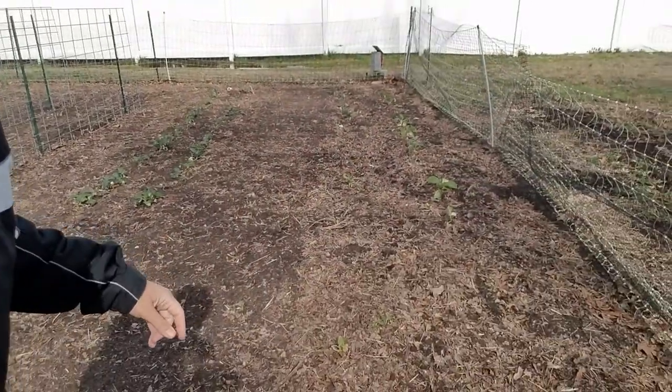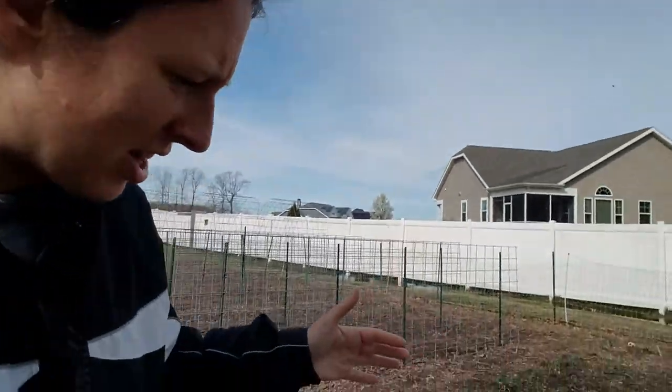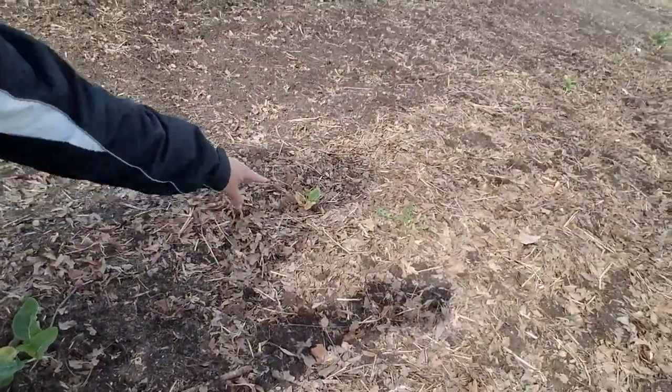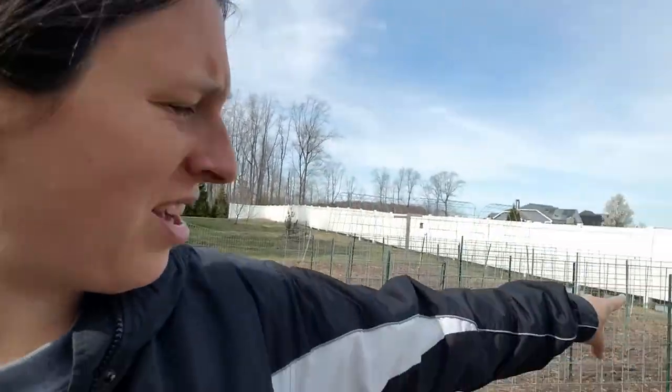Over here are the brassicas I started inside. As you can see there are some blank spots — I did harden these off, they were outside for quite a few days before transplanting, but a lot of them just really sunburnt badly and shriveled up, which is unfortunate. I have some kohlrabi that's still very small since I got it in a swap and planted it later. Once it gets bigger I'll fill in the gaps with it. Down the middle I planted some cilantro. On the other side of my cattle panels I scattered kale and spinach seeds in the space I had, because I didn't want to waste it.